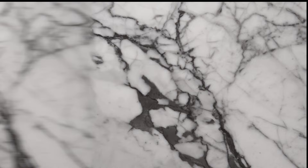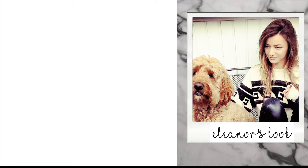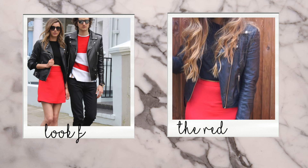Now moving on to the third look — the printed knitwear look. I was so excited to find a dupe for this jumper. On Eleanor's Instagram she's wearing a jumper from Isabel Marant, which is a lot pricier, along with some pricey leggings. I managed to find a great dupe — the jumper is from Boohoo and was only £10 in the sale, and it's basically identical. I've paired it with my favourite Topshop jeans, but just pop on some black jeans to recreate Eleanor's look.